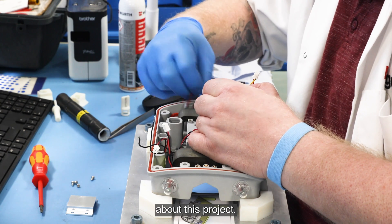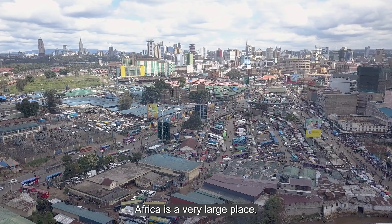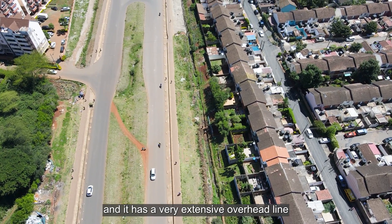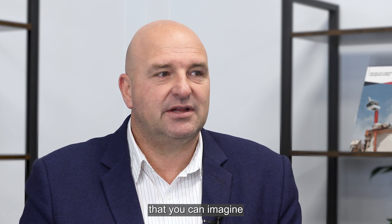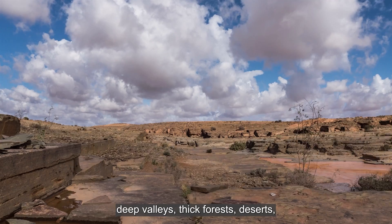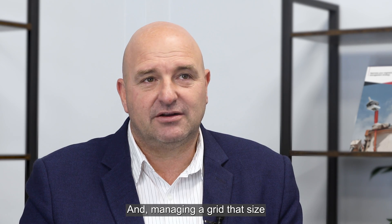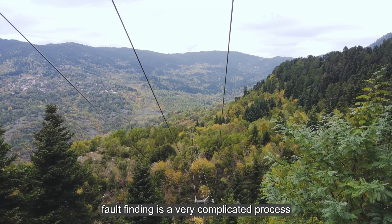I am extremely excited about this project — I think it's progressing really well and it is a big milestone for Africa. Africa is a very large place and it has a very extensive overhead line network that runs through some of the harshest terrains you can imagine: deep valleys, thick forests, deserts — all kinds of terrains.